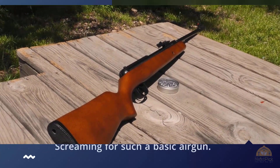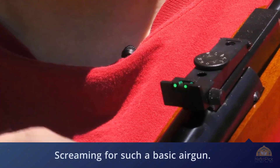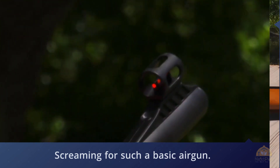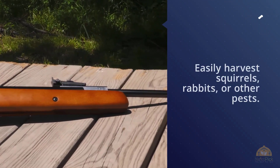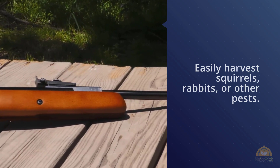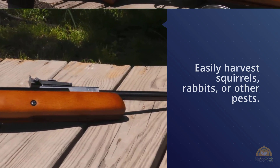It has a break barrel action that makes it a good small game rifle — it can easily harvest squirrels, rabbits, or other pests. The RWS Model 34 comes with a fine wooden stock, giving it a classic look as a throwback to classic rifles. There's also an RWS 34P that utilizes a polymer stock if that's what you prefer.